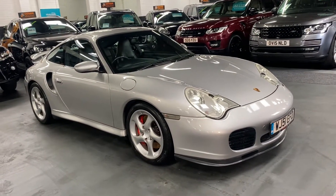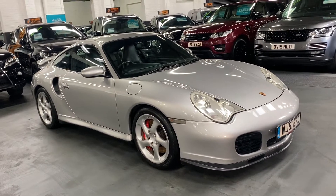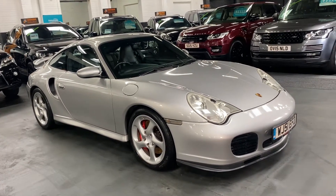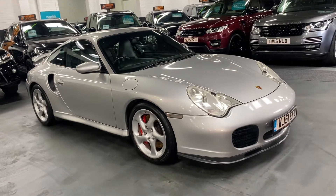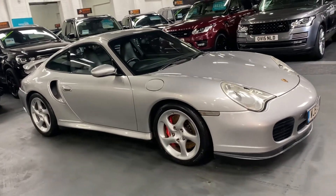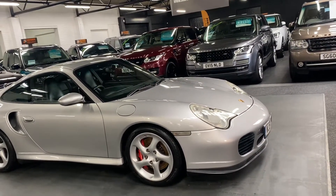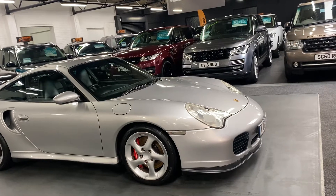Good afternoon. We're really happy to present this beautifully presented 2001 Porsche 996 Turbo manual coupe, finished in Arctic Silver over full black leather interior. I've put all the spec codes on the advert so you can read through those at your own leisure, but I'll just touch on a few now.